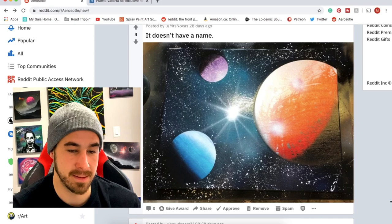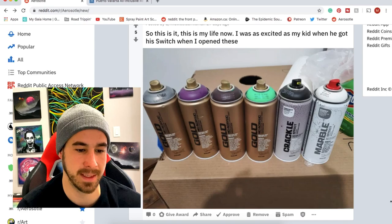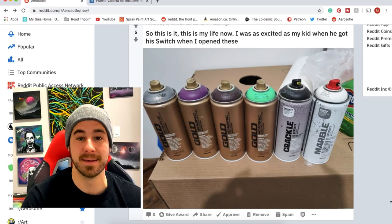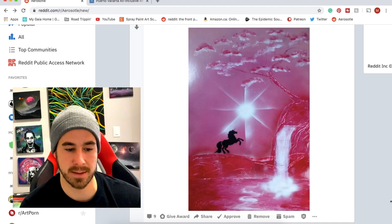Mrs. Noxus doesn't have a name for it but it is beautiful — really nice planet scene, lots of beautiful colors, really nice piece of work. Approved! Midwest Comic Man: this is it, this is your life now. Once you get into this art form you'll be seeking out different paints and crazy stuff to try. I'm excited to see what you come up with — congrats, you better submit on the subreddit.